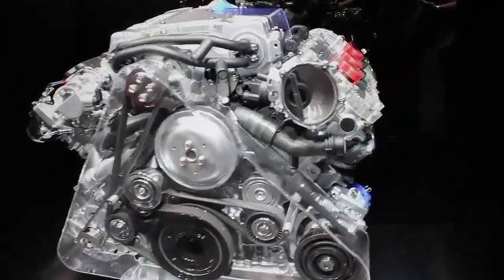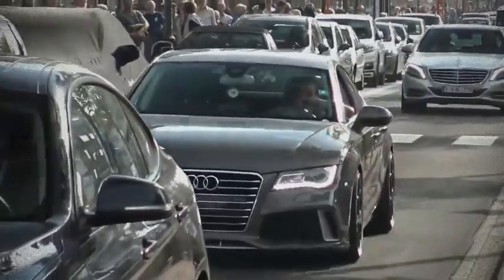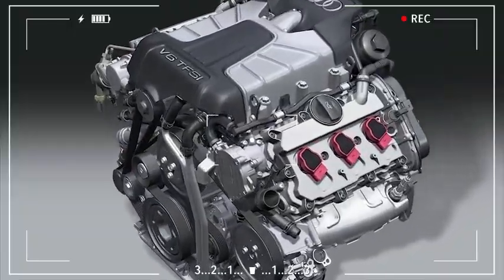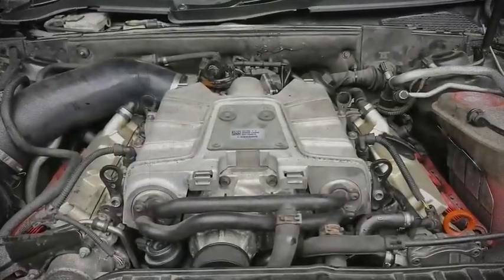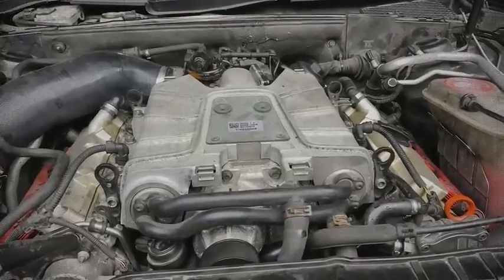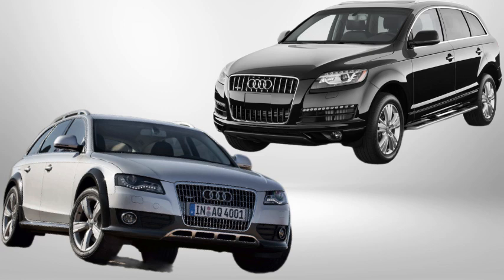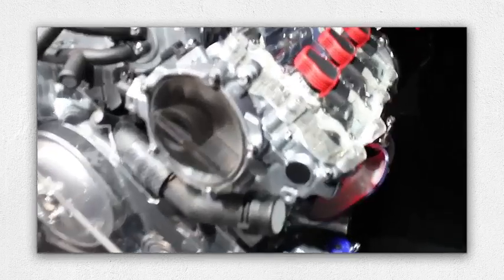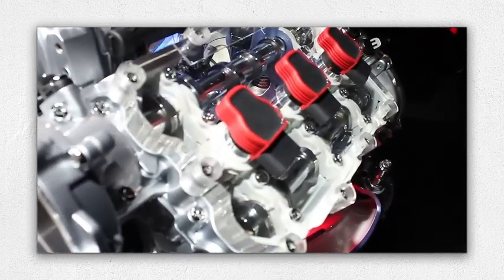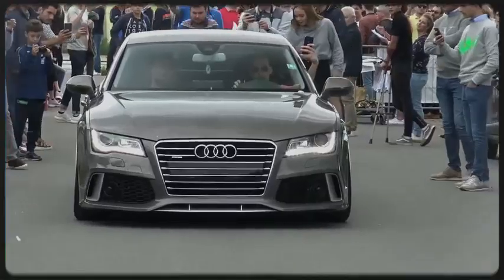Audi's EA 837 family of V6 engines is a fascinating study in how one basic design can evolve through four generations to match ever tighter emissions rules, rising power targets, and changing customer tastes. Debuting in 2004 and serving everything from the compact A4 to the full-size Q7, these 90-degree six cylinders moved from port injection to direct injection, adopted supercharging, then switched to dual injection before finally giving way to the newer EA 839 series. If you're an Audi fan or simply love engine tech, here's the full story.